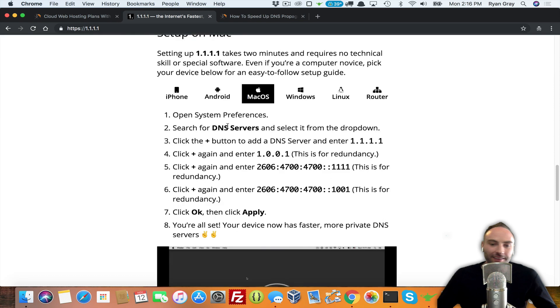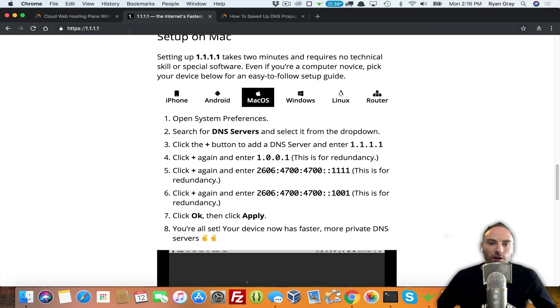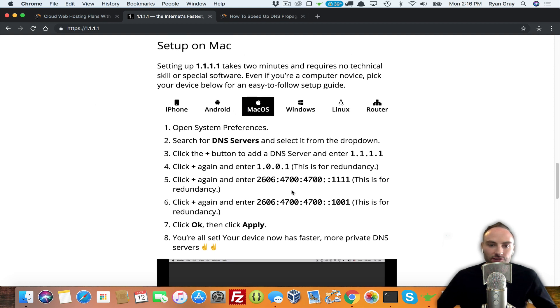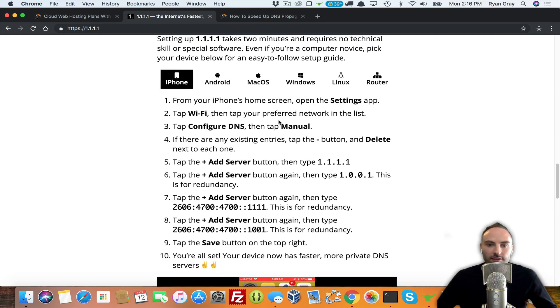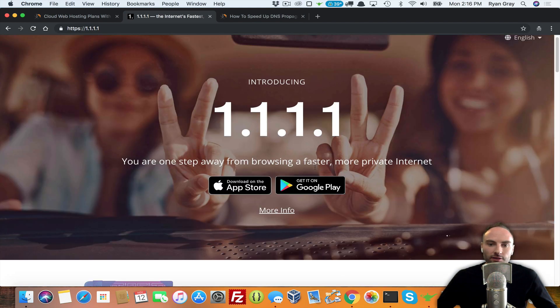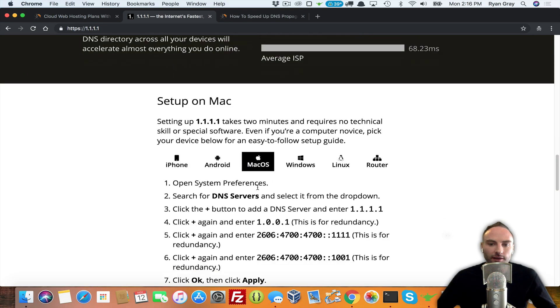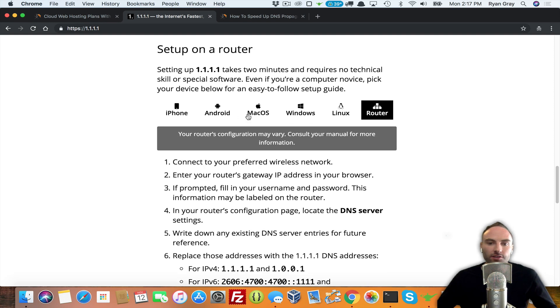This allows you to use Cloudflare to look up sites quicker and remain somewhat anonymous — it at least anonymizes your DNS lookups. If you go to 1.1.1.1, it shows instructions for different operating systems. I'm on a Mac right now so it automatically shows Mac settings. If you're on iPhone or Android, you can just download the app and click connect. But if you're on Mac, Windows, Linux, or want to set your router, you can manually set it.